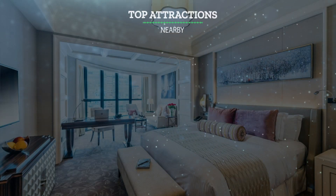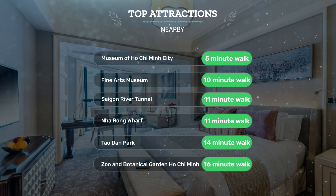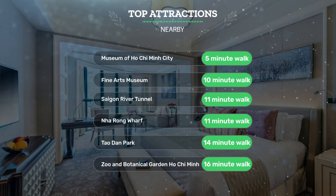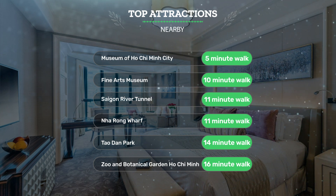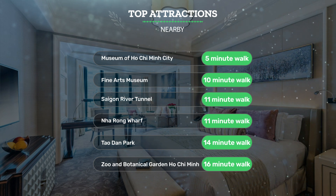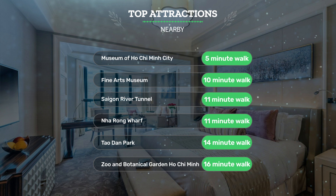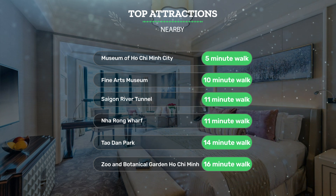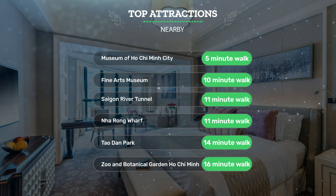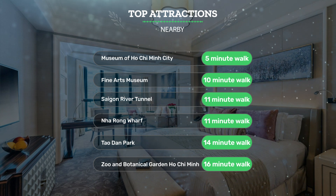It has a pretty good location. It's pretty close to the Museum of Ho Chi Minh City — 5-minute walk; Fine Arts Museum — 10-minute walk; Saigon River Tunnel — 11-minute walk; Na Rong Wharf — 11-minute walk; Tao Dan Park — 14-minute walk; and Zoo and Botanical Garden Ho Chi Minh — 16-minute walk.